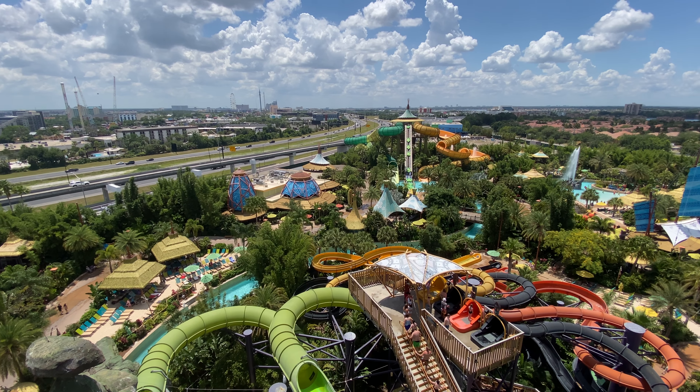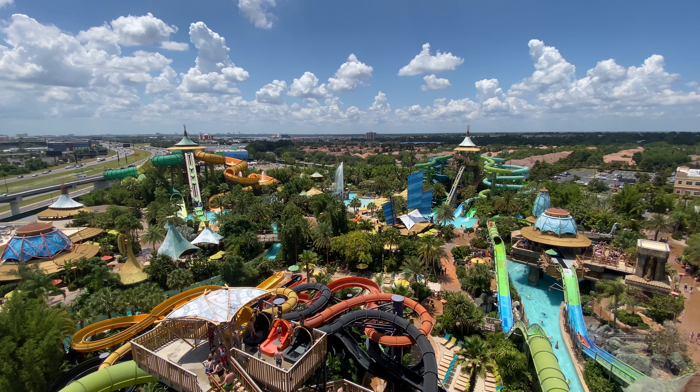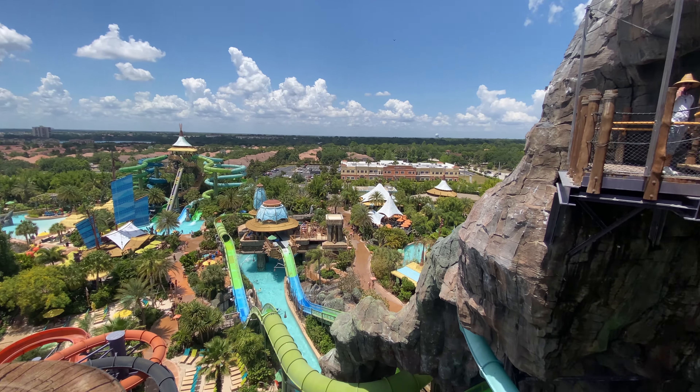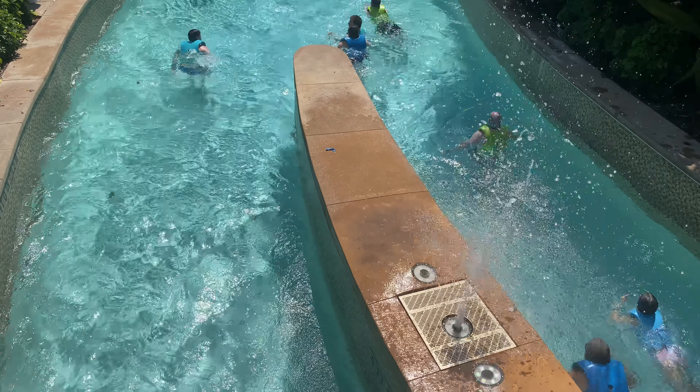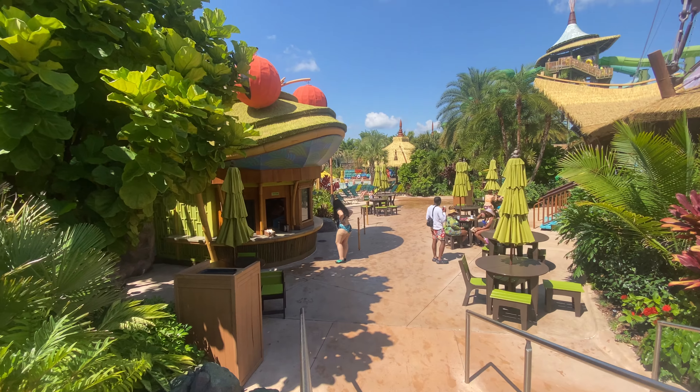The Rainforest Village is home to the most slides, and it is here where you will enter to ride the Oya and Ono Drop Slides, the Makupuihi Raft Slides, the Taniwa Tubes, and Punga Racers. In this area, you will also find the entrance to Te Awa the Fearless River, Bamboo, the Feasting Frog, and Kanuku Boat Bar.